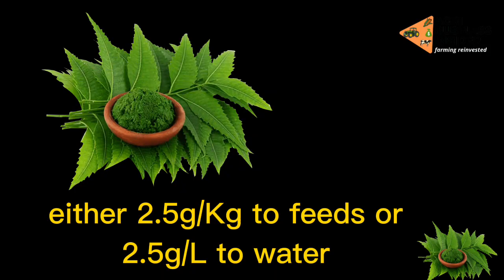How much of this powder do we add to our drinker or feeders? We are going to add 2.5 grams of the powder into 1 kilogram of feeds, or 2.5 grams of the powder to 1 liter of water. I hope you now understand the importance of giving neem tree leaves to your chickens.